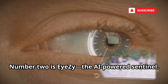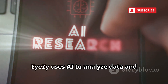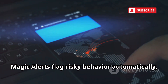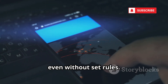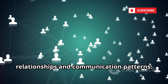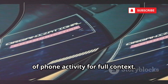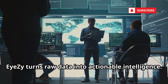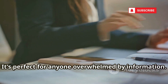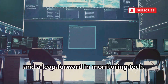Number two is iZai, the AI-powered Sentinel. iZai uses AI to analyze data and highlight what matters most. Magic alerts flag risky behavior automatically, even without set rules. The connection analyzer maps out key relationships and communication patterns. A screen recorder captures short video clips of phone activity for full context. iZai turns raw data into actionable intelligence — it's perfect for anyone overwhelmed by information. Smart, powerful, and a leap forward in monitoring tech.